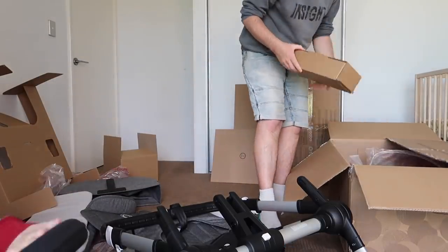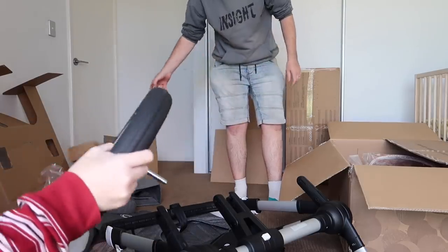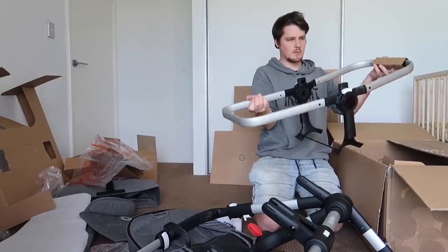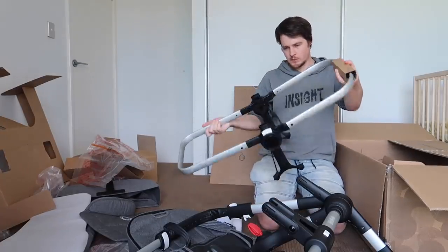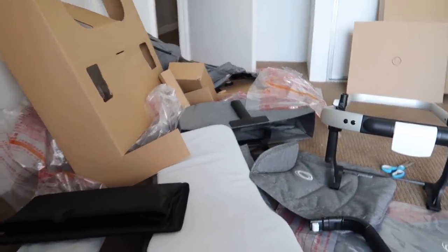It's heavy — that's one thing people actually say about this pram as a downside. We've unboxed it and there's that seat, and that other box is for the other seat. This is how far we've gotten — we might need to watch a video on YouTube or something.